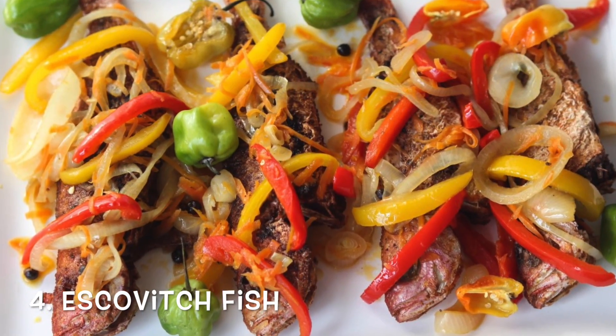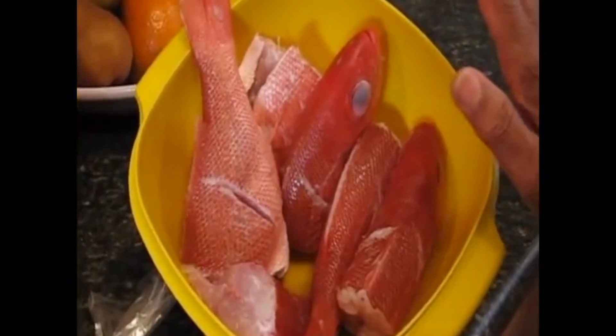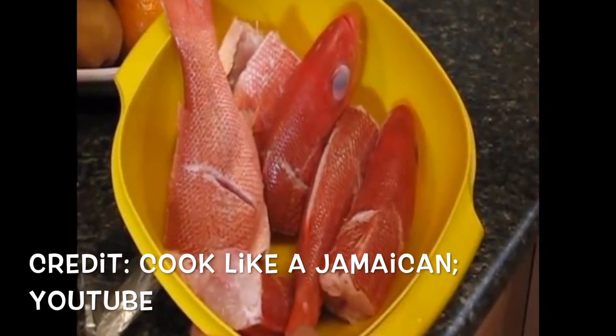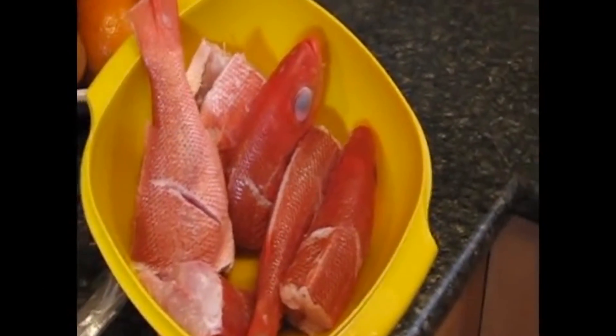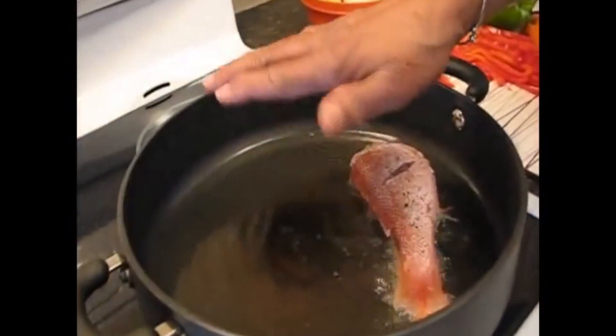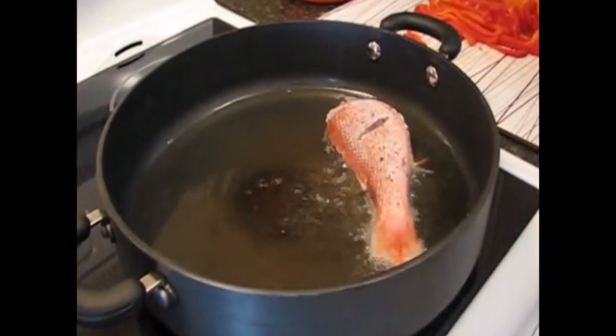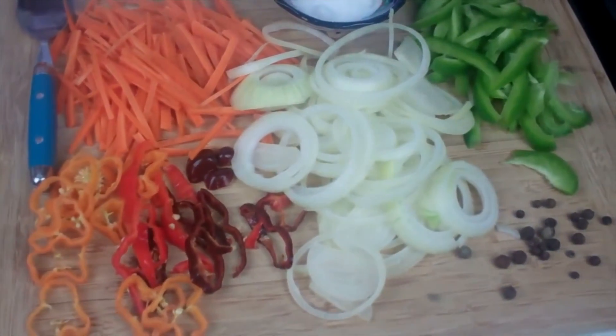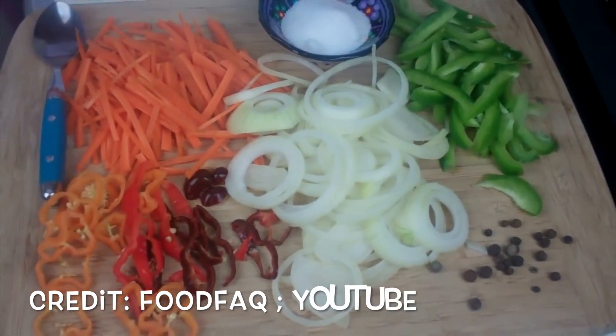Number 4: Escovich Fish. Jamaican escovich fish is a traditional Jamaican Easter recipe. The fish is seasoned, fried, then marinated overnight with a peppery vinaigrette. Red snapper, mullet, kingfish, or other firm-bodied fish are best used for this spicy Jamaican recipe.